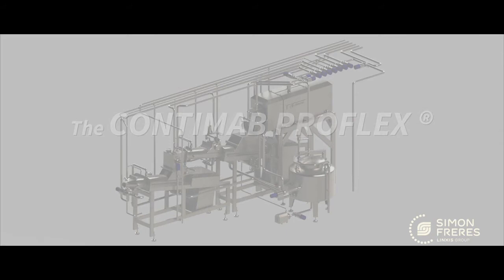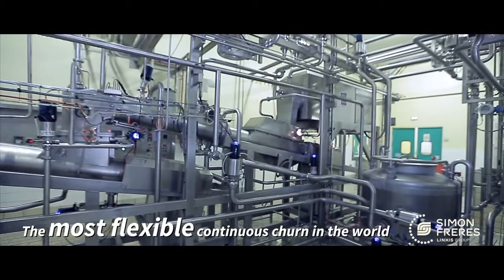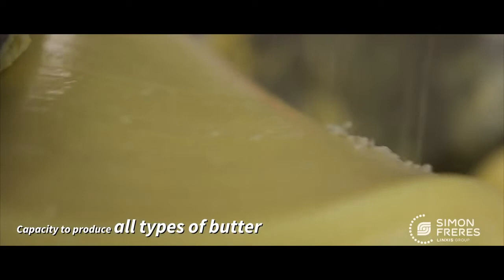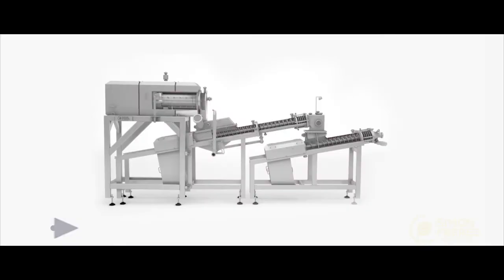We are proud to announce our new generation of continuous butter making machine, the Contimab Proflex. Already used by some of the greatest dairy companies in the world, our fully automated continuous churn produces premium quality butter. The Contimab Proflex is specifically adapted for the production of traditional butter, low-fat butter, and vegetable fat blends.